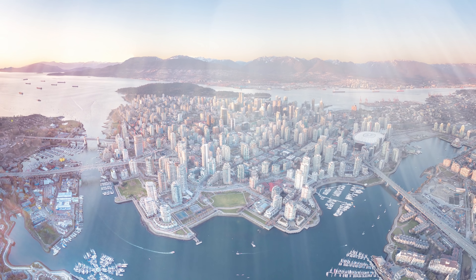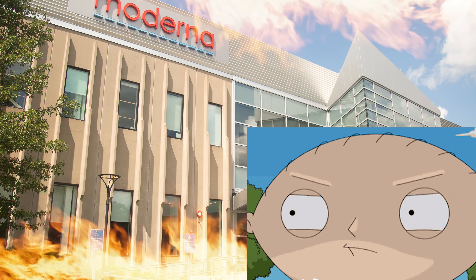Step 1 to short selling: get out of your home office and away from your trading computer to the real world and find companies you hate in real life. Let's go!